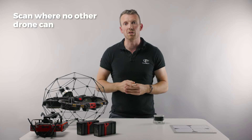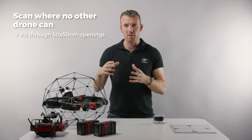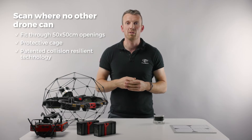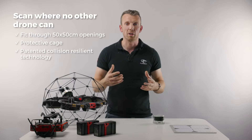With this small form factor, the Helios 3 can fit through openings as small as 50 centimeters by 50 centimeters. It has a fixed cage that physically protects the hardware, as well as a patented flight controller and motor design that allows the drone to recover after a collision.